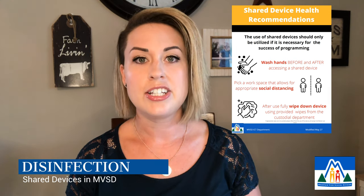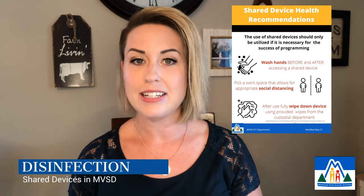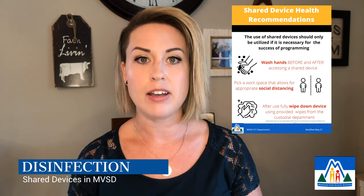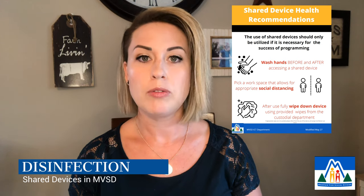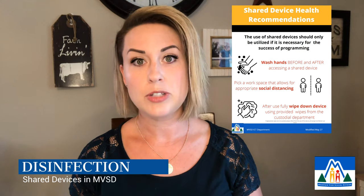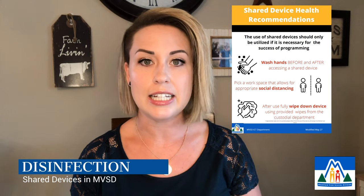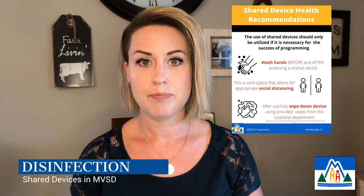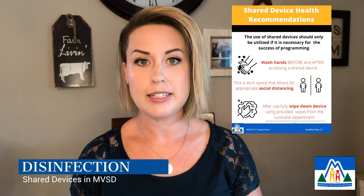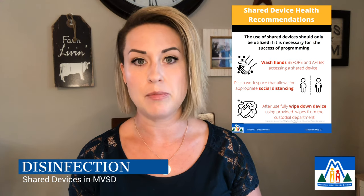This signage reminds participants of the importance of washing their hands before and after using one of our digital devices, and it also reminds our staff of some priorities we want to undertake when working with digital devices. This includes finding a workspace where you can appropriately social distance, as well as doing the necessary cleanliness of the device following its use. We have provided wipes for all 16 of our school buildings, and these wipes will be used to disinfect any technology in between different users.